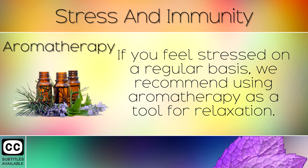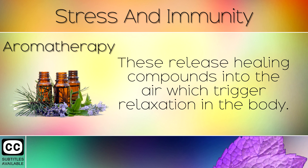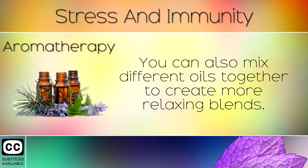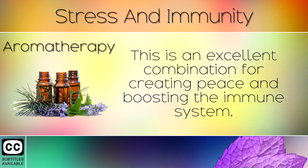7. Aromatherapy. If you feel stressed on a regular basis, we recommend using aromatherapy as a tool for relaxation. You can purchase essential oils and burn these in an oil burner or diffuser. These release healing compounds into the air which trigger relaxation in the body. You can also mix different oils together to create more relaxing blends. We recommend a few drops of frankincense, myrrh, bergamot and lavender. This is an excellent combination for creating peace and boosting the immune system.